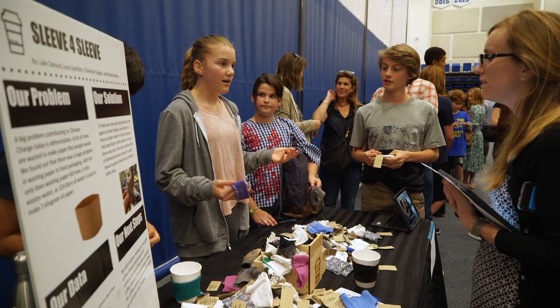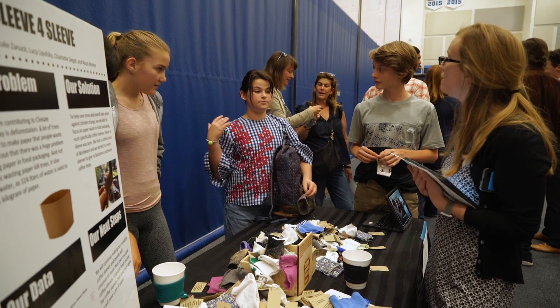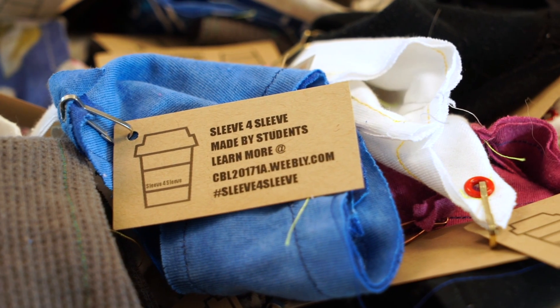Right now we have a box of our reusable coffee sleeves in Bardona, the coffee shop. We've already emptied the box one time — a lot of people are using them — so we just had to refill it again.